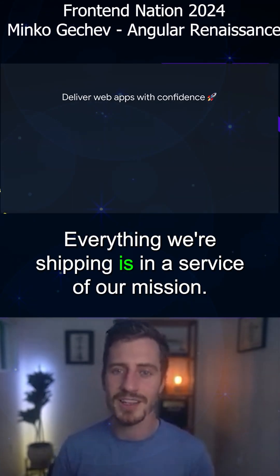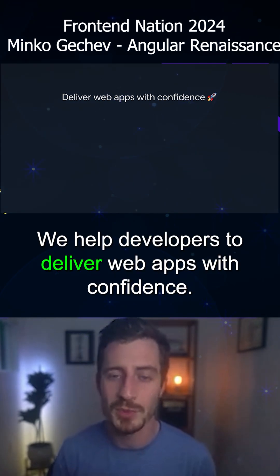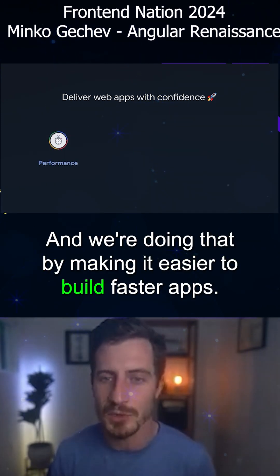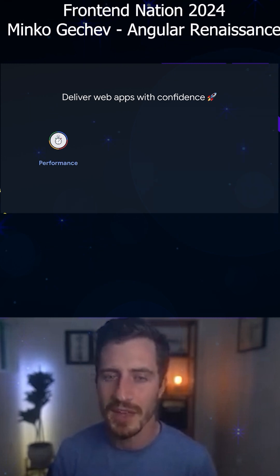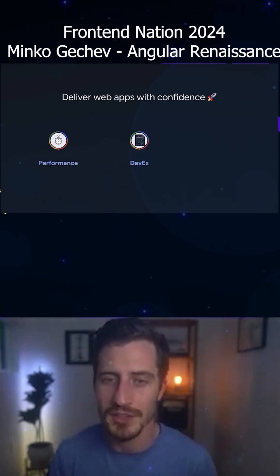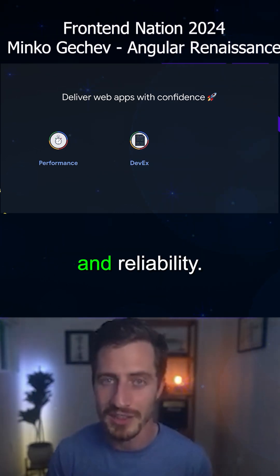Everything we're shipping is in the service of our mission. We help developers to deliver web apps with confidence. We're doing that by making it easier to build faster apps, by giving you the tools to build applications faster, and we're also really focused on stability and reliability.